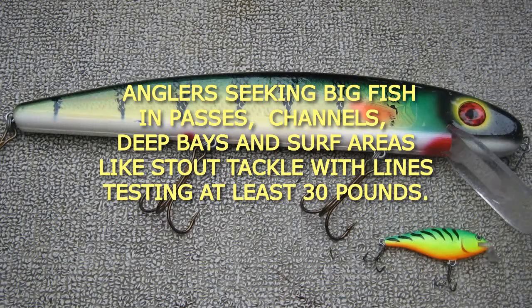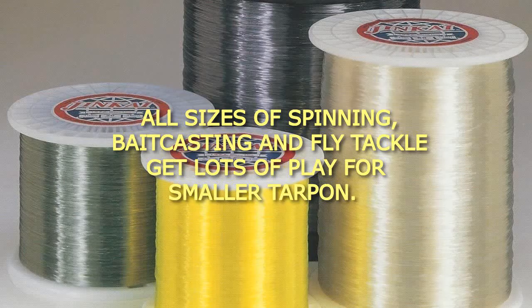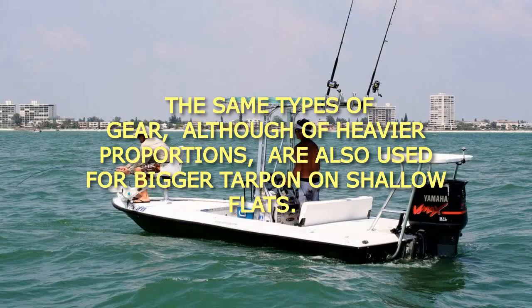Anglers seeking big fish in passes, channels, deep bays, and surf areas like stout tackle with lines testing at least 30 pounds. All sizes of spinning, big casting, and fly tackle get lots of play for smaller tarpon. The same types of gear, although of heavier proportions, are also used for bigger tarpon on shallow flats.